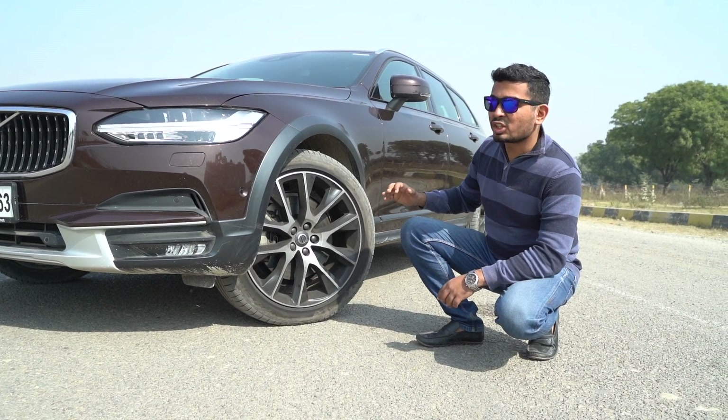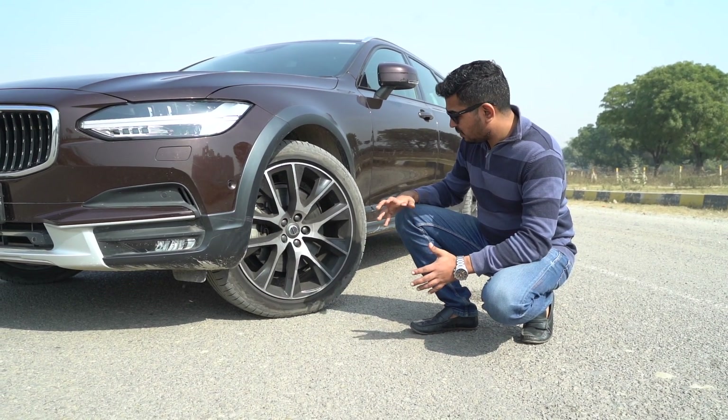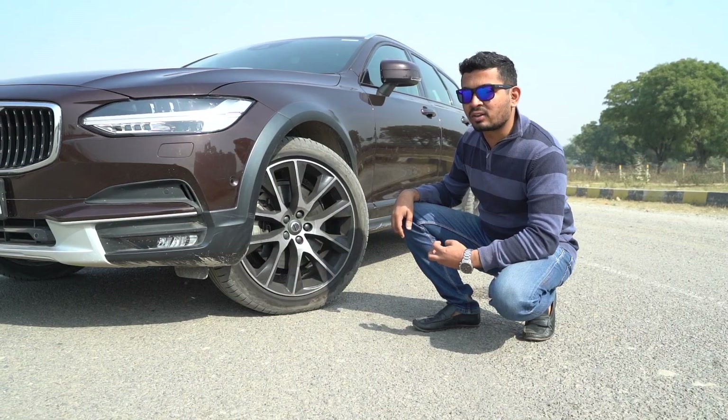Volvo has thrown in some delicious looking 20-inch alloy wheels on the V90 Cross Country, and they just look magnificent — absolutely breathtaking. I think it just adds to the oomph factor of this car.